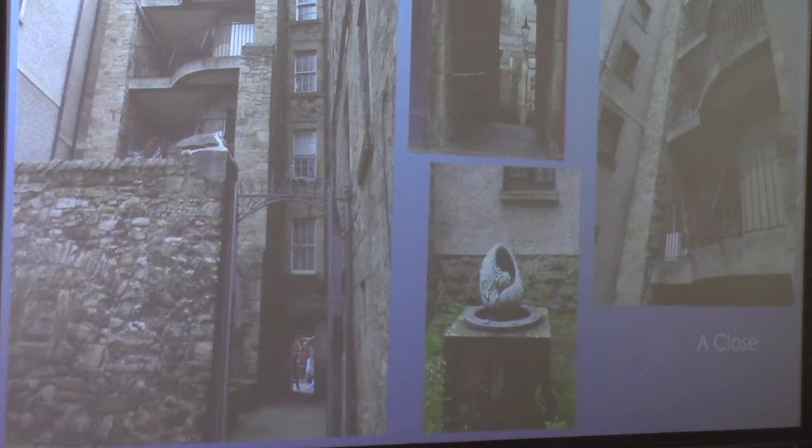There were a lot of closes or wynds — W-Y-N-D — along the Royal Mile, and I'm taking you into one here. If you look at the picture on the left, you can see the traffic of people through the corridor. But you come through that corridor to a peaceful space — it's incredibly noisy on the street, and you come in through the close and it's very peaceful, with lovely apartments overlooking beautiful sculpture and a little garden.